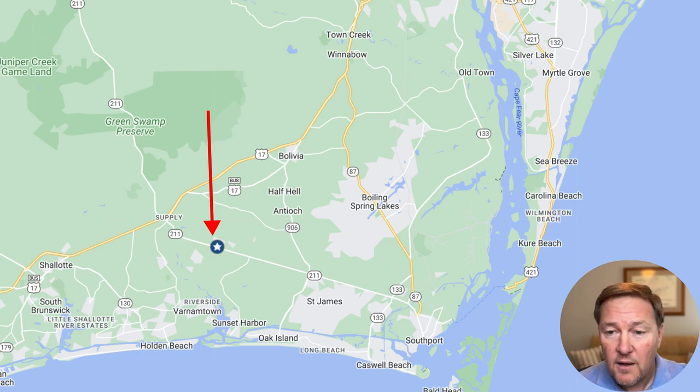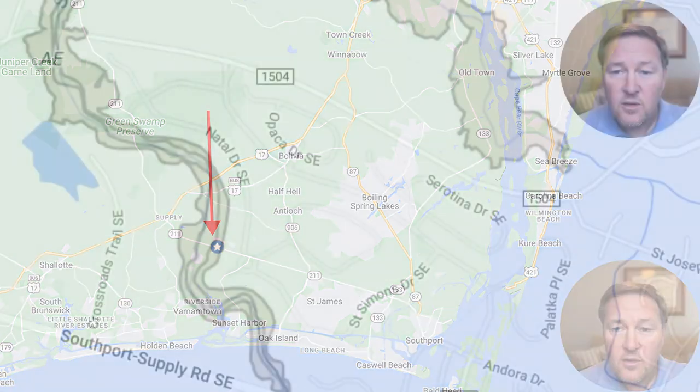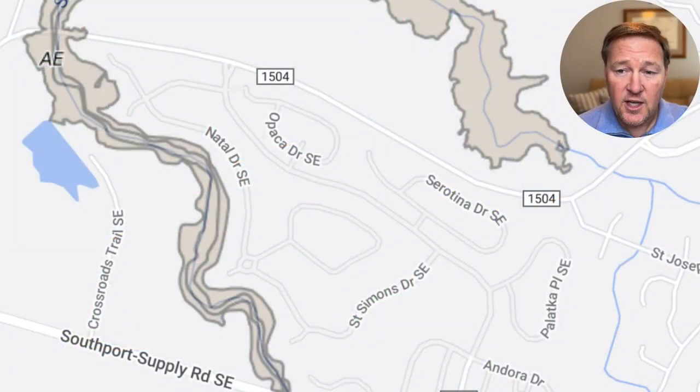Wilmington is going to be about a 40-minute drive just north of the community. Taking a closer look, I would say probably 98% of all the homes and home sites in Palmetto Creek are not found in any kind of flood zones, so it's pretty high and dry.